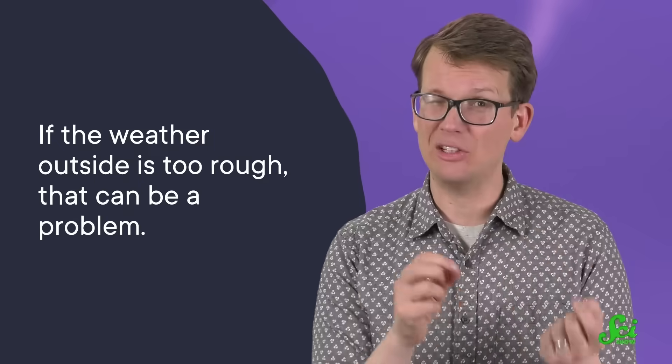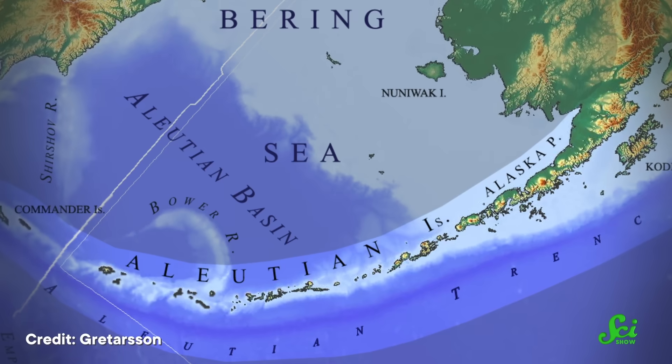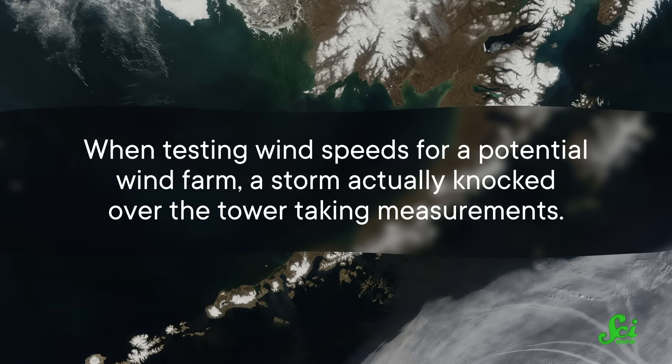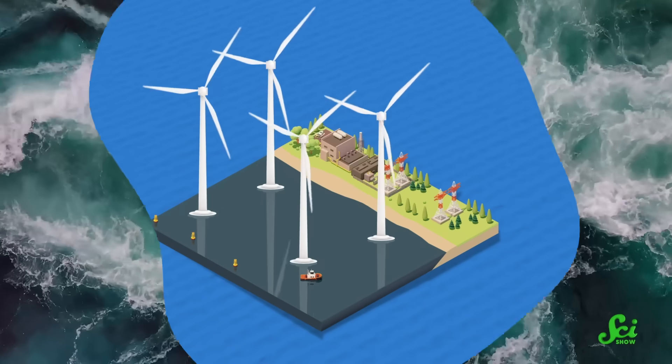On top of that, if the weather outside is too rough, that can be a problem. Take the Aleutian Islands in Alaska — they're known as the birthplace of wind, for their extremely high wind speeds. But there is actually such a thing as too high. When testing wind speeds for a potential wind farm, a storm actually knocked over the tower taking measurements. To get wind power from that site, they would have needed to install more expensive wind turbines that could work properly in those conditions. In fact, it's been suggested that that community might benefit more from a different kind of green energy — tidal power.